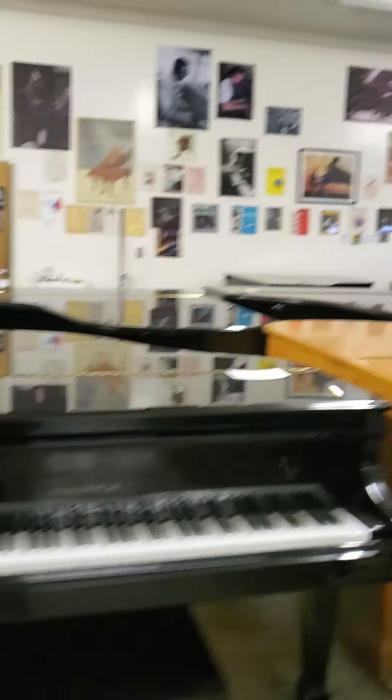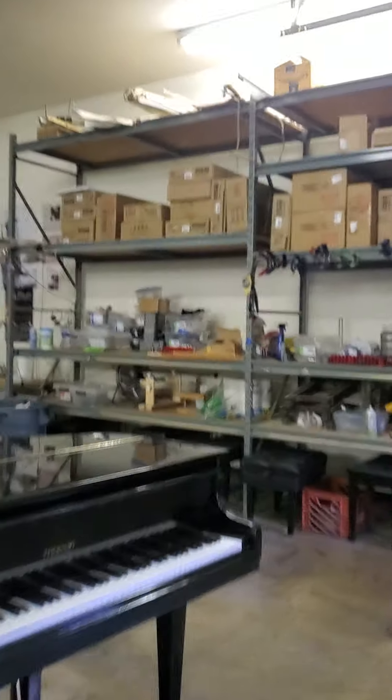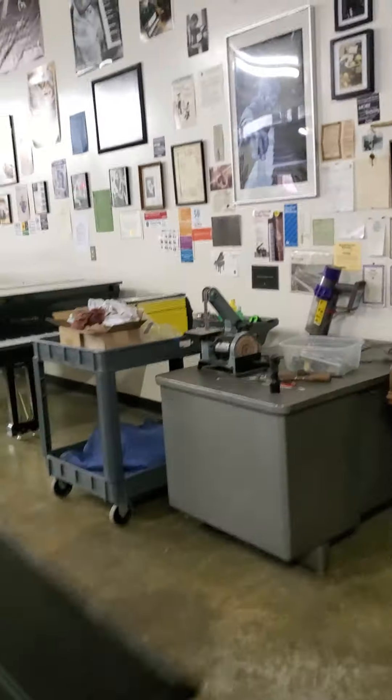We offer piano moving, piano storage, piano rentals, fine piano service and rebuilding, and installation of PianoDisc player and quiet time systems.